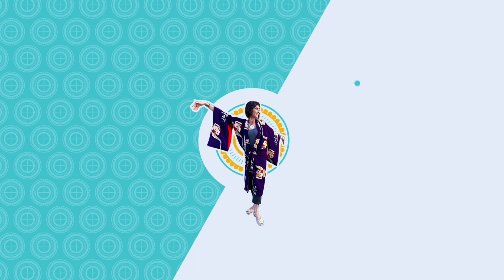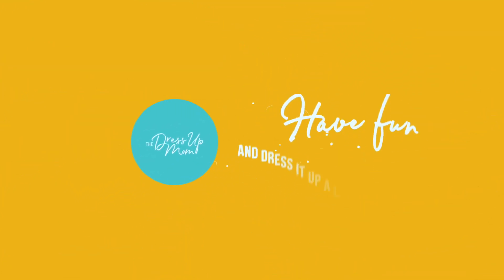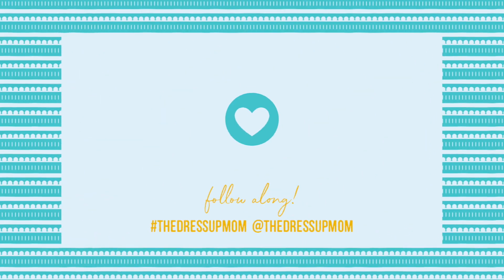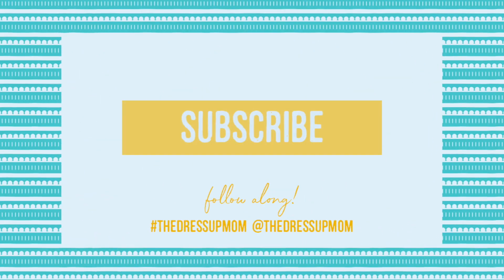In this video, I will show you a couple of the pieces I recently sourced from The RealReal, and I'll tell you when I choose to shop there. Welcome to the Dress Up Mom. If you're already a subscriber, thank you, and I love you. If you haven't subscribed, please do and tap the bell for notifications.